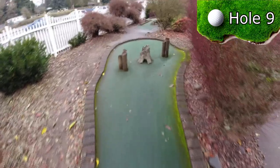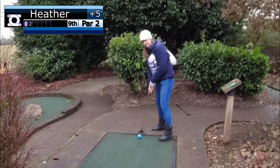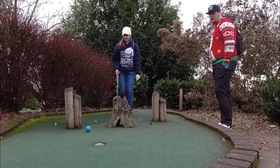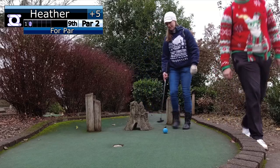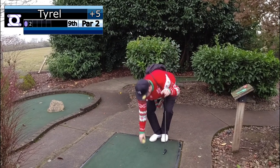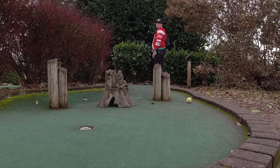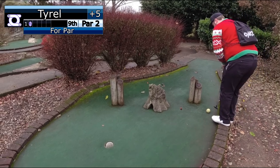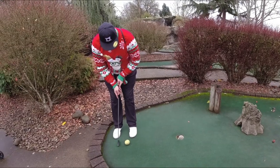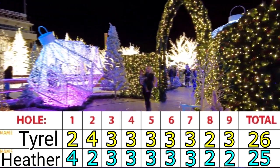Hole 9 is a short par 2 with a slight right-to-left slope and three wooden objects near the hole. Tyrell failed his par putt, which finally breaks the tie halfway through. Heather has a one-stroke lead into the back nine, but it's still anyone's game.